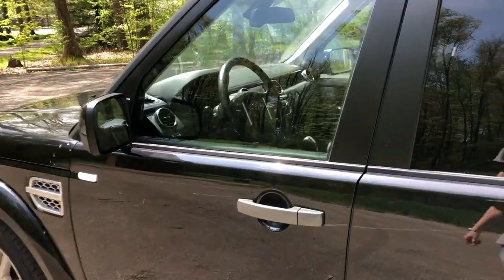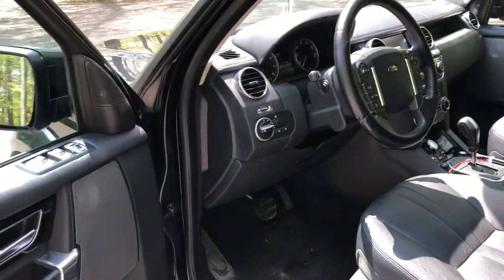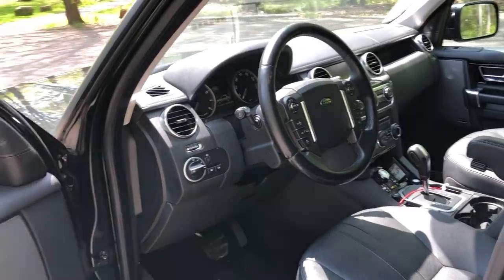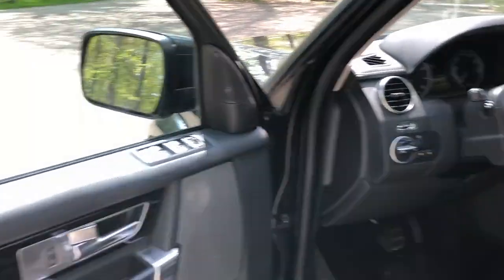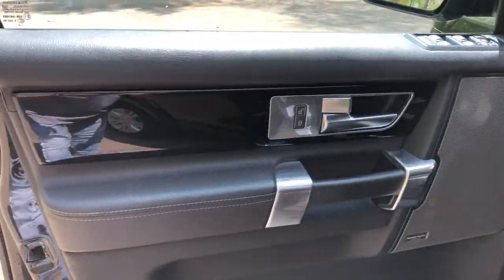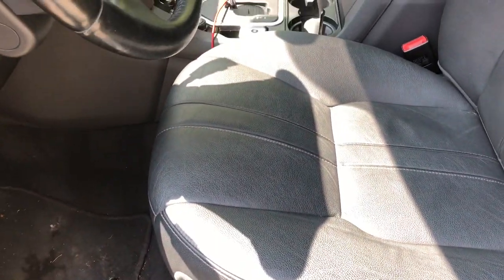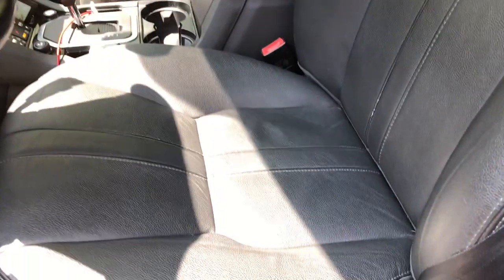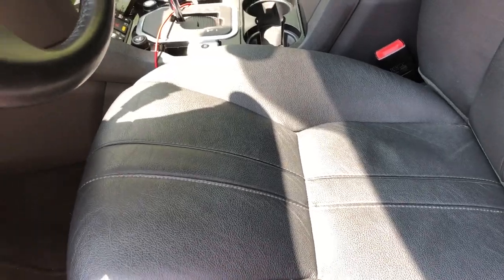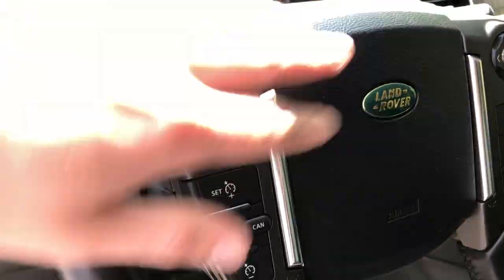Number three on my list of top things I love about my Land Rover LR4 would have to be the interior. The interior is absolutely phenomenal. I have the black on black — black leather with piano black veneers on the sides as trim inside as well. These seats are absolutely comfortable; it is high quality premium leather. It also comes with a nice steering wheel with multimedia and cruise control settings.